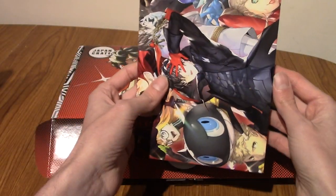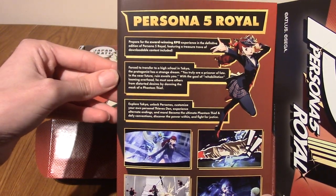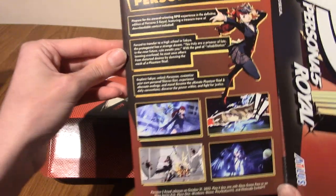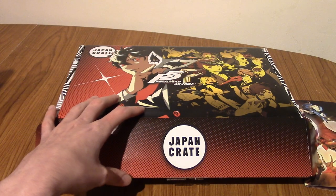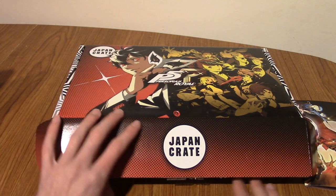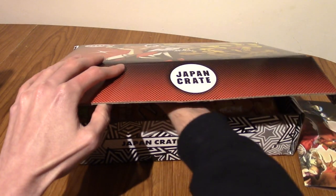I can show you this side, which just breaks down what Persona 5 Royal is. It is obviously a game. There's a decent chance if you're watching this you might be a Persona fan — it is very big in Japan and in the West now, which is very cool. I'm just going to delve in and grab an item.